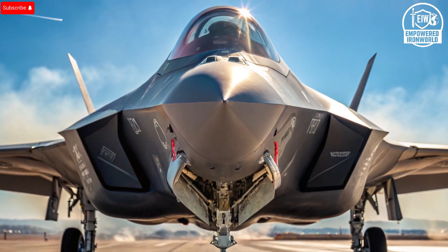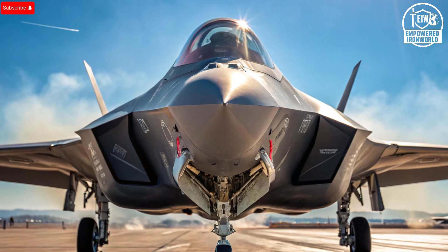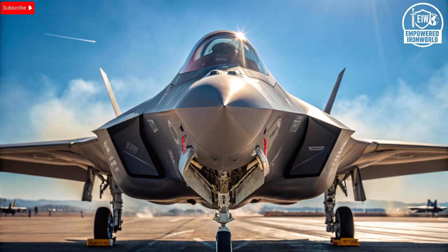America designed the platform, but Israel designed the freedom around it. In the end, the F-35I is more than a modified F-35 — it's a statement of what happens when a country takes a world-class fighter and refuses to stop improving it. And that is why the world watches the Adir so closely, because when Israel upgrades something, it often becomes the benchmark for what future generations of combat aircraft will try to achieve.